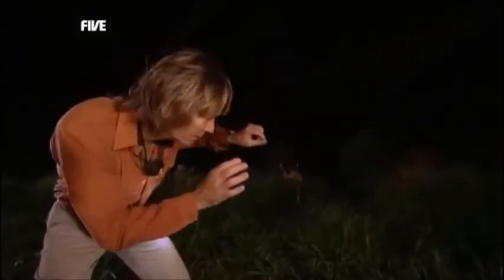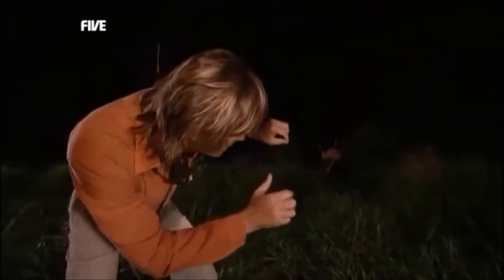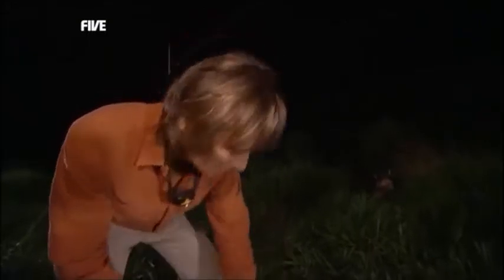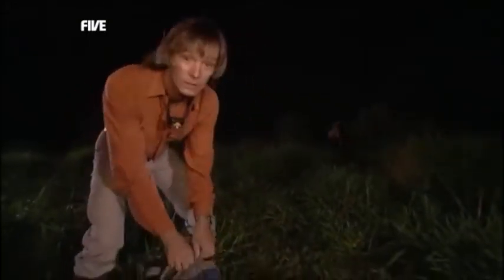There's a bat in here right now, and I just want to check it out. Judging by that little flat face and those thumbs, I'm sure that's a vampire bat. But I'm not going to touch him with my bare hands — I've got some gloves for just such an occasion.